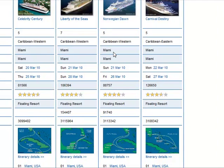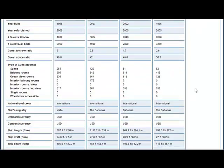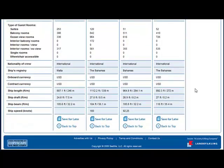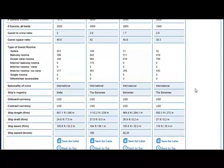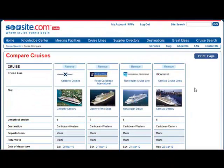They all depart from Miami, as per my request. They're all ranging in star levels from four to four and a half. Here we have our itinerary maps we can compare. We have a breakdown of categories of cabins, nationality of crew, ship speed, and all kinds of other details in my comparison chart.